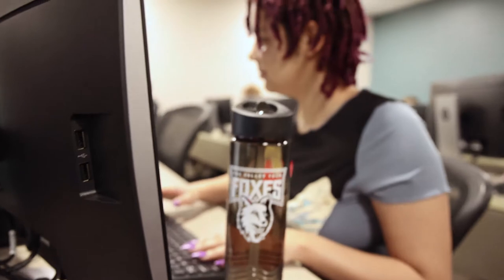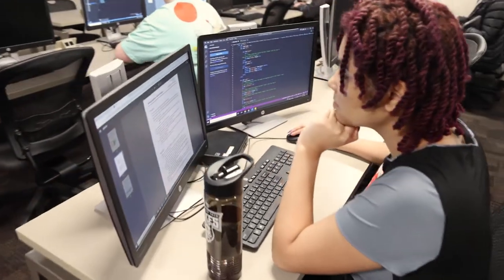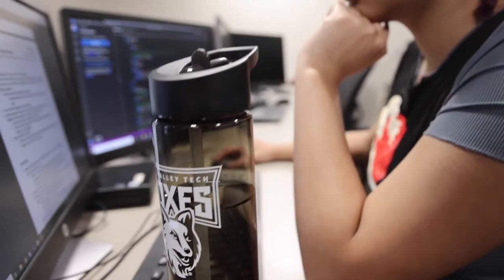Great careers are available in the information technology field. At Fox Valley Tech, we have seven associate degree programs in networking, cybersecurity, system administration, computer support, software development, data analytics, and web development and design.